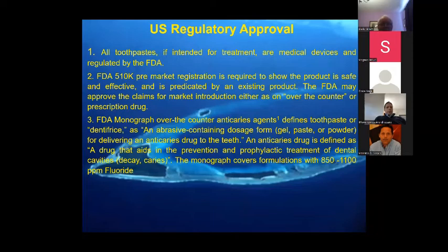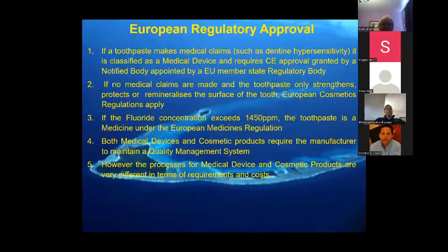In the United States, regulatory approvals through the FDA involve what is called a pre-market 510(k) registration. The FDA may either approve it as an over-the-counter or prescription drug. There is a monograph which restricts what you can claim. Toothpaste developed as anti-caries drugs must meet the definition of a drug that aids in prevention and prophylactic treatment of dental cavities, decay, and caries — covering formulations of 850 to 1100 ppm of fluoride. For Europe, if the fluoride concentration exceeds 1450 ppm it is considered a medicine under medicines regulations.